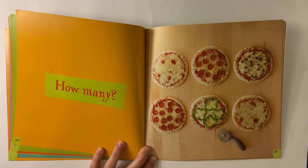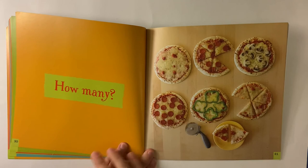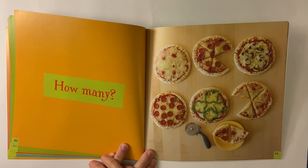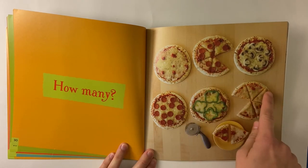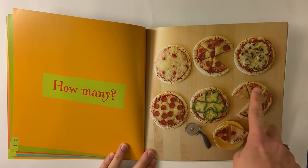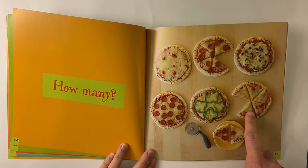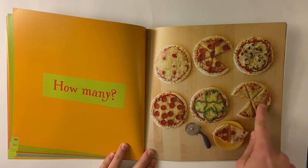There are two pepperoni pizzas. What else could we count in this picture? Don't forget you can pause your video to count something and push play again. Now they've cut some of the pizzas. How many pieces do you see? One, two, three, four, five, six. There were six pieces, but one's taken away, so now there's only five.